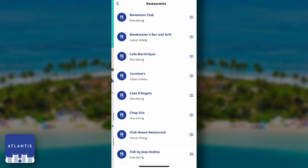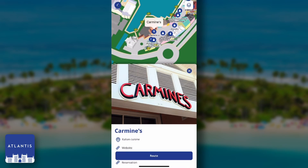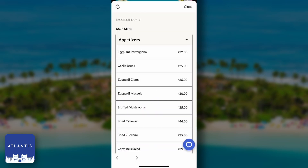I'm hungry, so let's pick the restaurants category and see what's available. Italian sounds pretty good to me, so let's take a look at Carmine's. In this view, we can see information about the location, like hours of operation, the menu, and more.